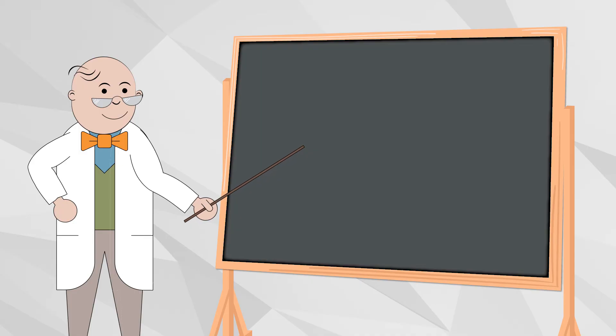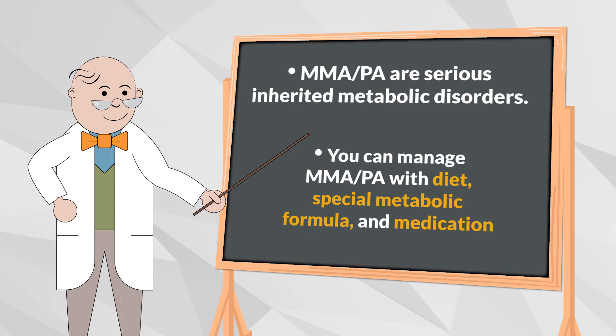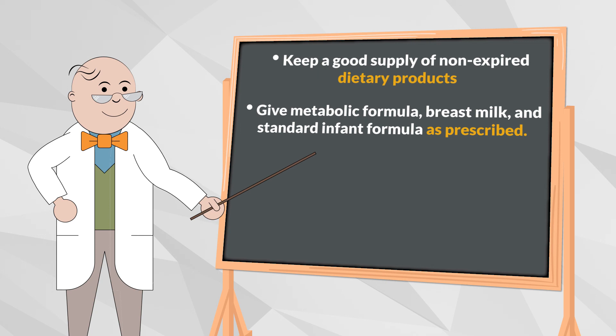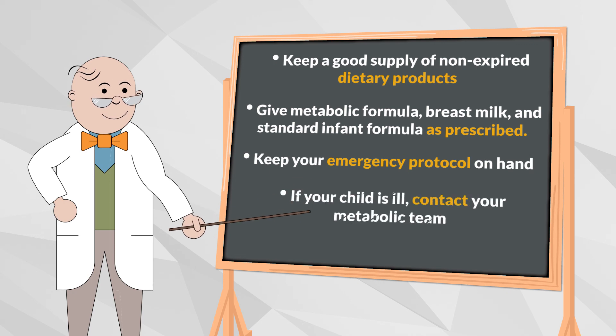To review, MMA and PA are serious inherited metabolic disorders that can lead to severe health problems. You can manage it with a whole protein restricted diet, a special metabolic formula, and medications as prescribed. Always have a good supply of medications, dietary products, and metabolic formula and make sure that they are not expired. Make sure to give the correct amount of breast milk or standard infant formula and metabolic formula as prescribed by your metabolic clinic and have your emergency protocol handy. When your child is ill or not behaving as usual, contact your metabolic team immediately to prevent serious medical problems.